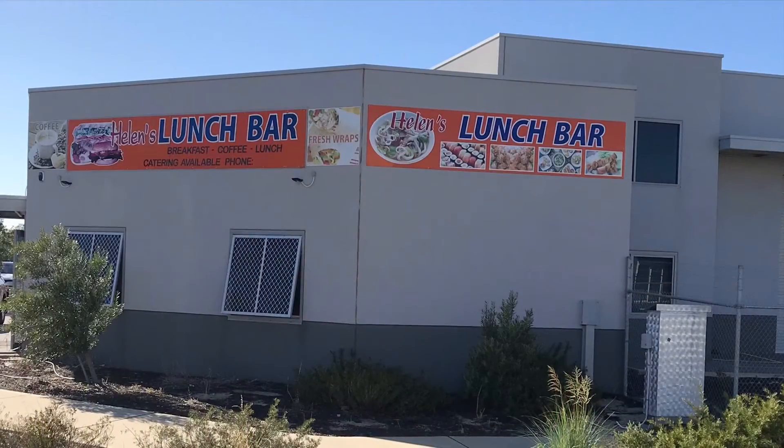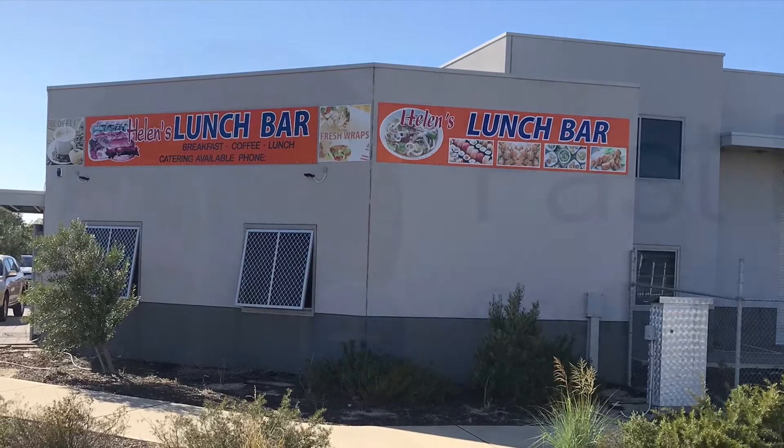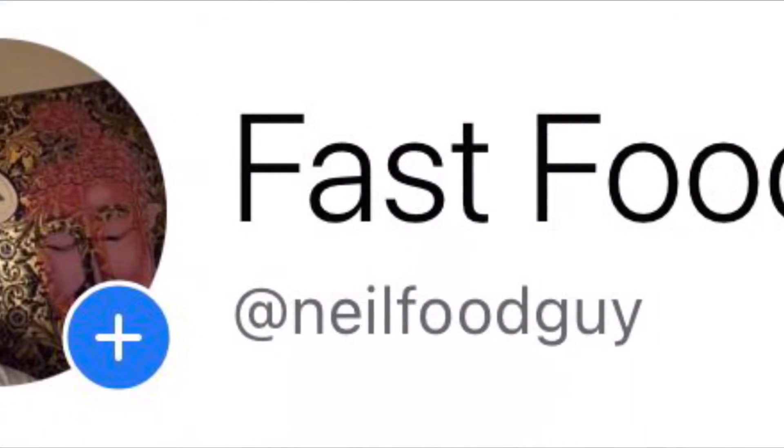And it's at a good price as well. So do yourself a favor and check out Helen's lunch bar in Wangarra. For the moment, I'm going to enjoy my bacon and egg sandwich. Thanks for watching the video. Hopefully there's going to be more of these Perth lunch bar reviews in future. We'll see you next time. Bye.